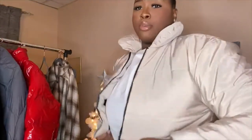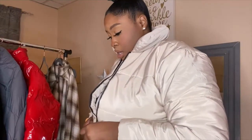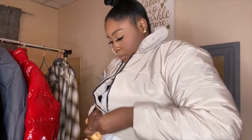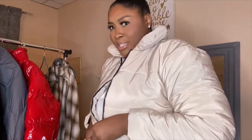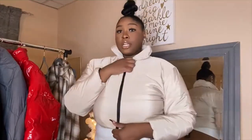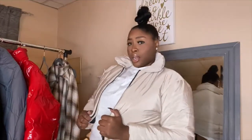It stops right under my chest. I don't even think I zipped it up — let me try the zipper. This is what this looks like in the middle — it's really cropped but I really like how this looks. I can't wait to style this and throw it on with a cute cozy bag. Next jacket!